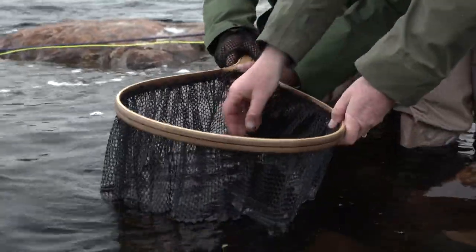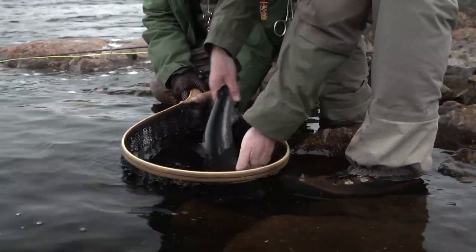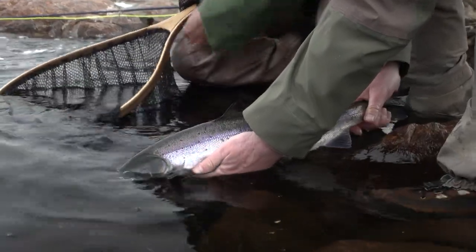You want to release him? Sure, if you don't mind. You release him and I'll just show him quickly to the camera. That beautiful fish — there he is. Beautiful Atlantic salmon.